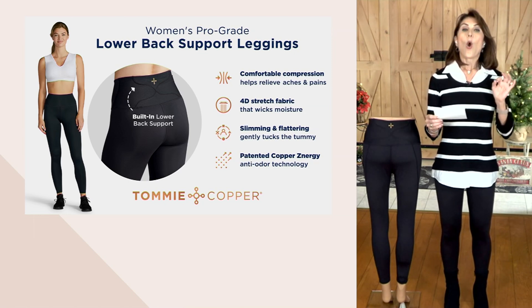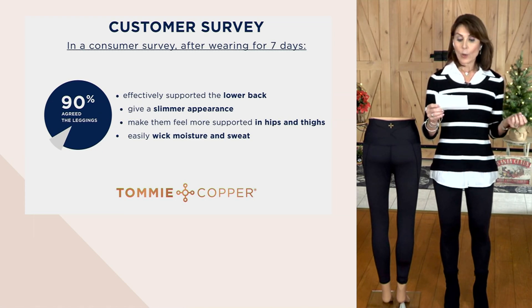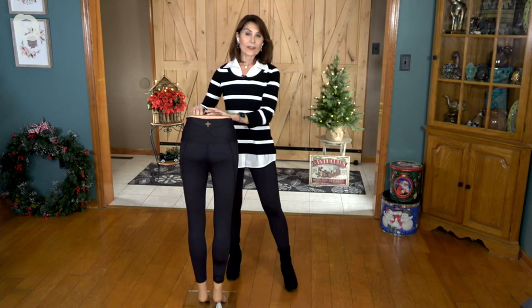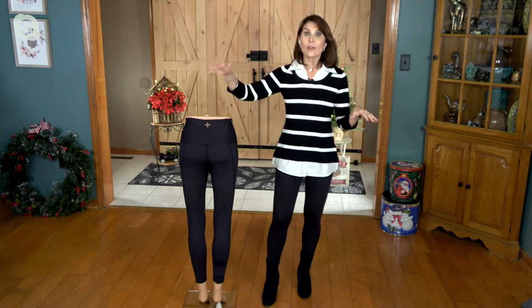After our customer survey, 100% of people wearing the leggings said it gave them a slimmer appearance. 95% said it relieved lower back achiness, offered excellent tummy control, and left their body looking smoother and slimmer. As a woman who wears leggings, I'm wearing these out to dinner as soon as we're off air — you can wear them to the gym, with the kids, or wherever you like.